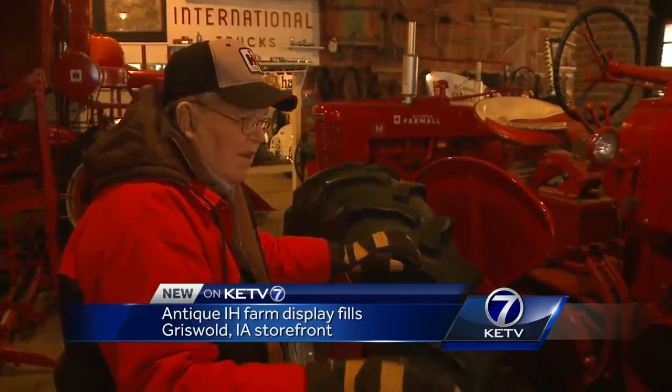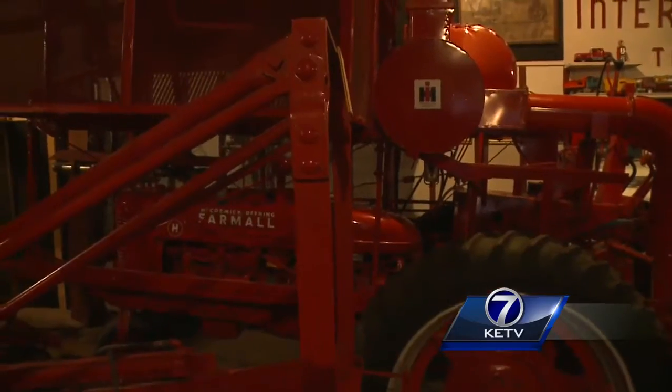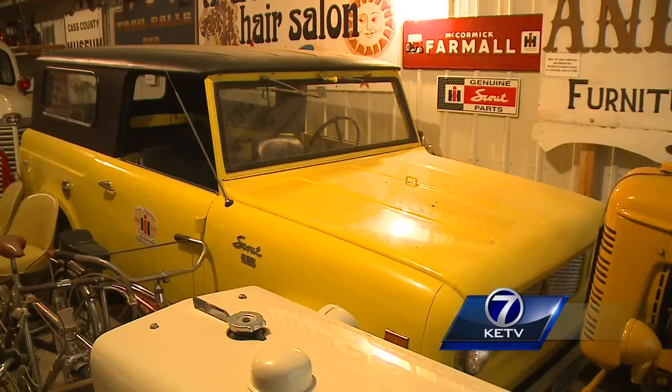'It's a no-till planter, first one they made. They only made 50, and it didn't work too good. This is a cotton picker we went down to Missouri and got, which is kind of unusual for this country. It's a '61 — I think it's the first year they made International Scouts.'